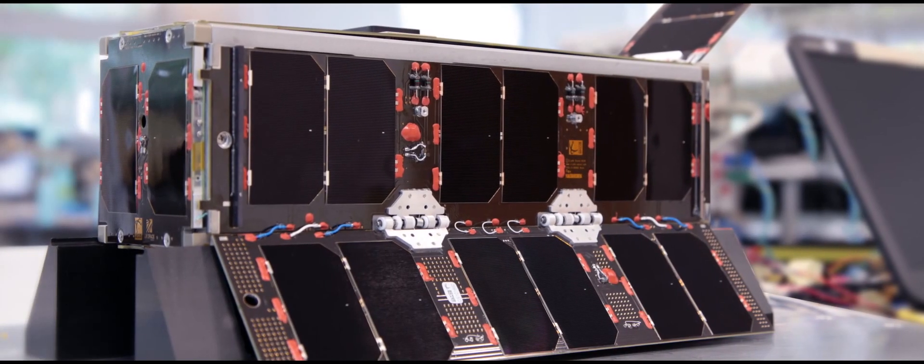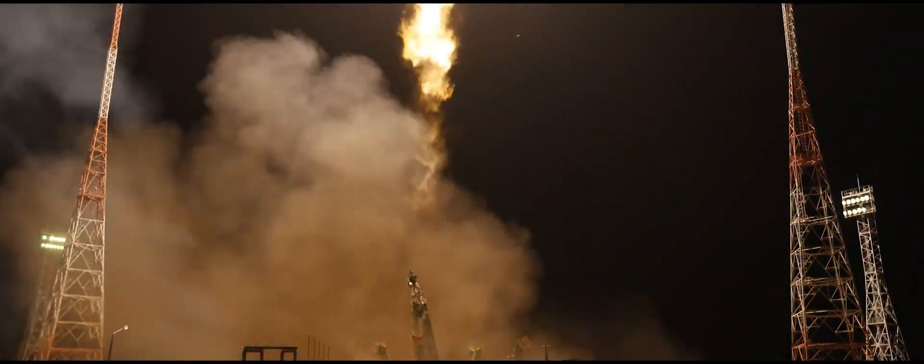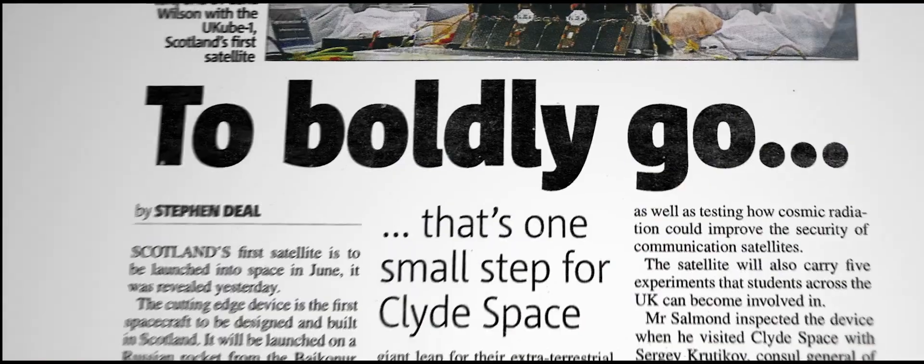Clyde Space makes satellites — really small satellites, satellites you can hold in your hand. The biggest turning point for the company was the launch of Ucube 1, which was our first satellite and a UK Space Agency mission.